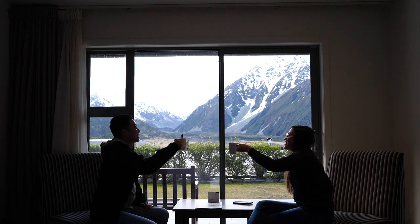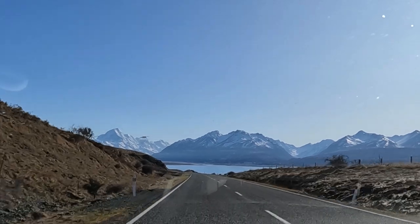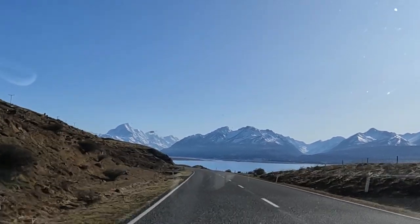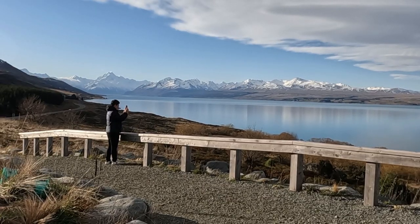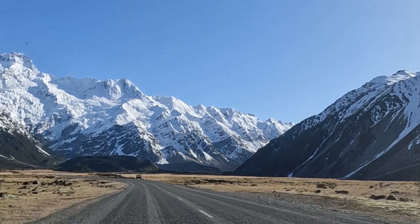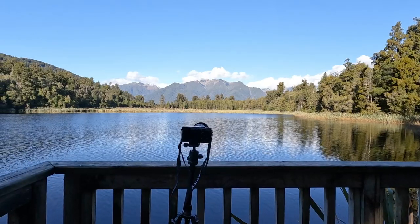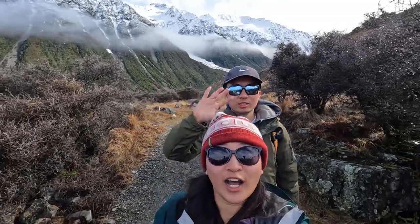Hey guys, we are Rikki and Jasmine and we are back with another video on Mount Cook, which we wish we had before our trip. We really want to get some amazing shots of Mount Cook and we had to do a lot of research plus trial and error to get the perfect photos we wanted. In this video we share where these photo locations are and how to get the perfect photos. You can also check our other South Island winter videos in the description box below or on our channel.